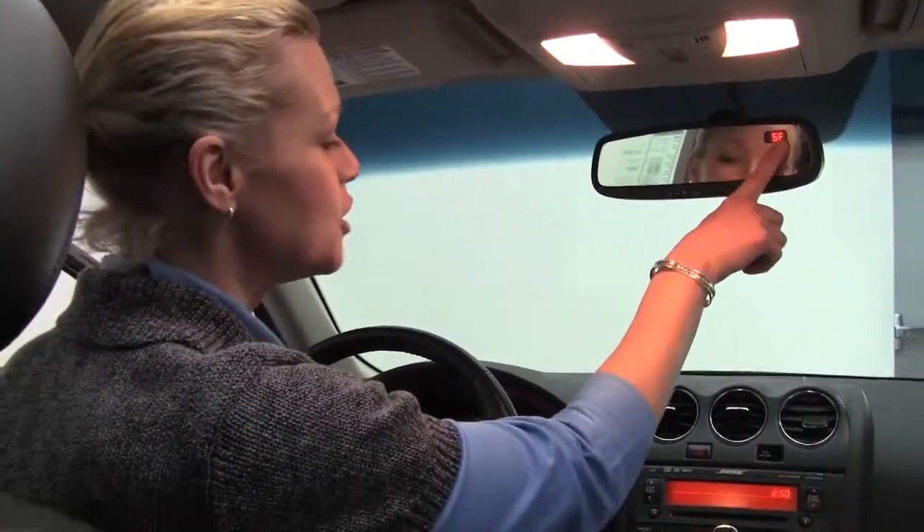Power moonroof — really brightens it up in here. Auto dimming rear view mirror with Homelink universal transit, that's your garage door opener, and digital compass.